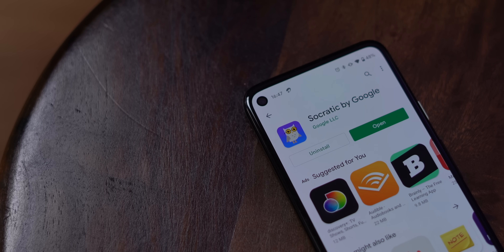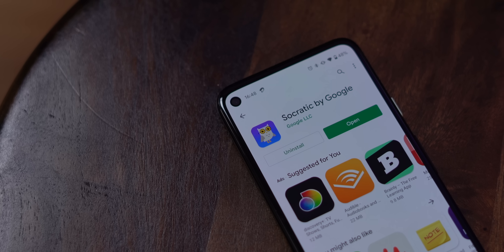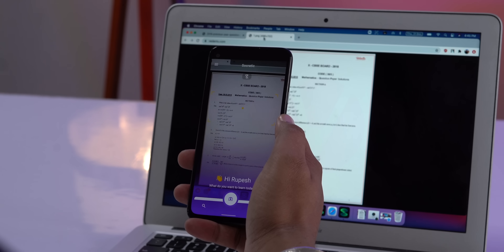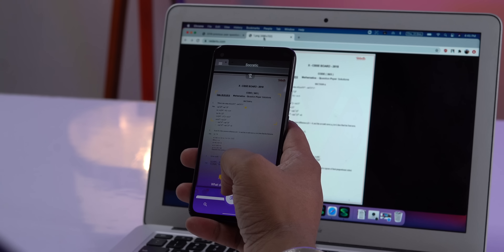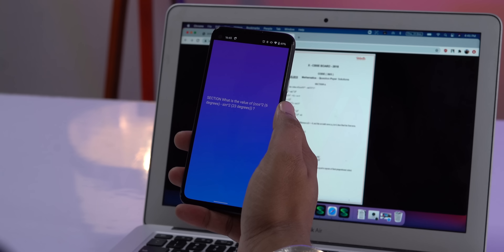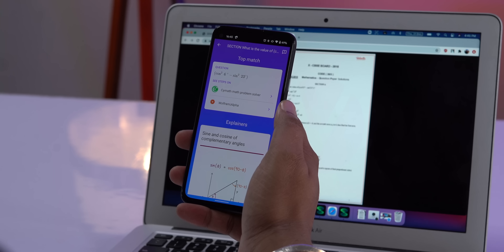Google's Socratic acquisition gave way to Socratic by Google this year, and in a year when everyone's kind of studying from home, this app makes a lot of sense. Yes, this app is very similar to Photomath or Microsoft's Math Solver, but it's Google AI, and along with math problems, it can also solve questions in biology, chemistry, physics, history, and literature. This is like a good all-in-one learning app for anyone facing issues solving problems at home during this pandemic season.